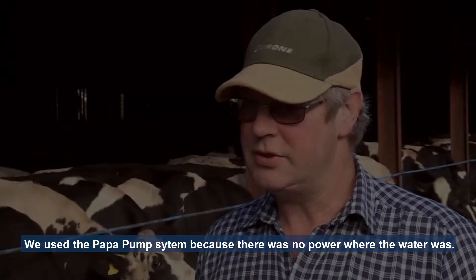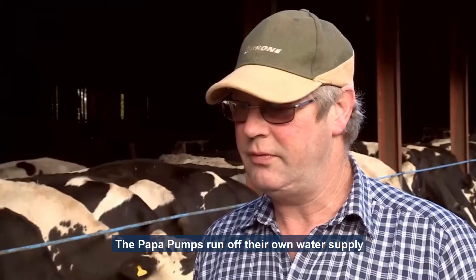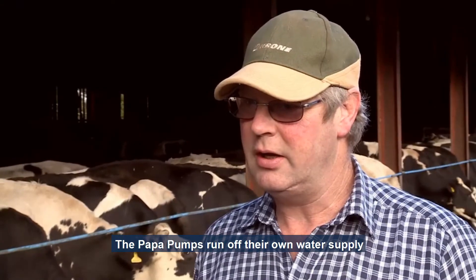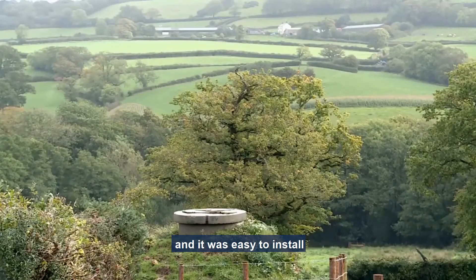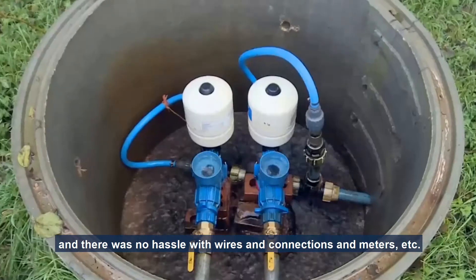Ask our customers. We use the popper pump system because there was no electrical power where all the water was, and obviously they run off their own water supply. It's easy to install and there's no hassle with wires, connections, and electricity meters.